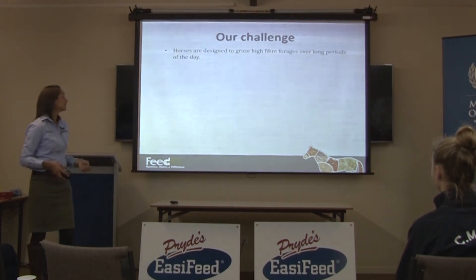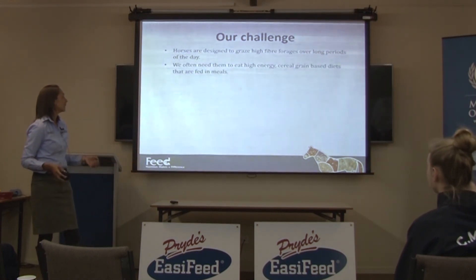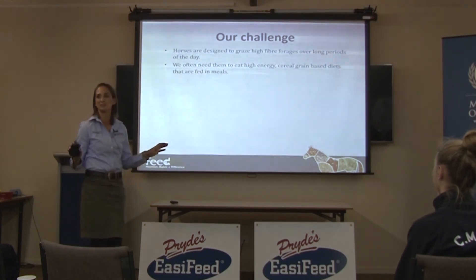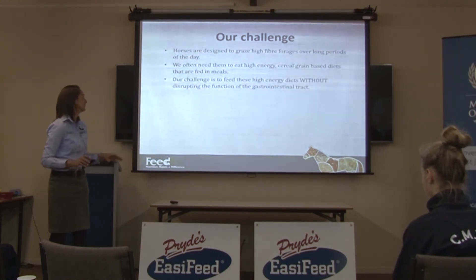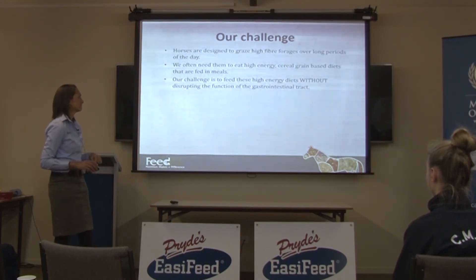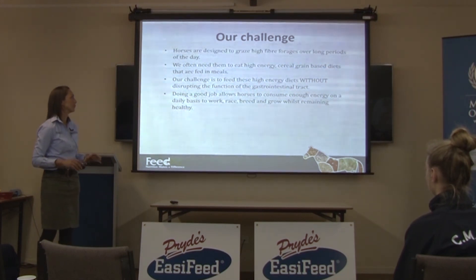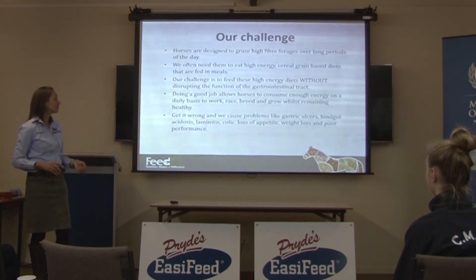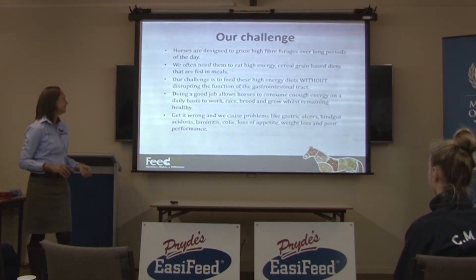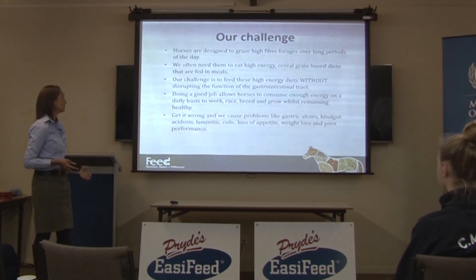So that's the horse's gut. Our challenge is that horses are designed to graze high-fiber forages over long periods of the day, but we often need them to eat high-energy cereal grain-based diets fed in meals. If you wanted to pick two more opposing nutrition strategies, it would probably be those two. Our challenge is to feed these high-energy diets without disrupting the function of the gastrointestinal tract. Doing it well allows horses to work, race, breed, and grow whilst remaining healthy. Getting it wrong causes problems like gastric ulcers, hindgut acidosis, laminitis, colic, loss of appetite, weight loss, and poor performance.